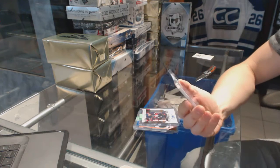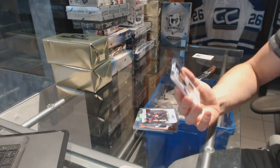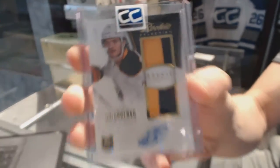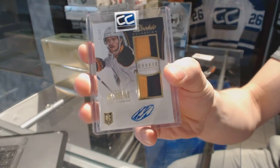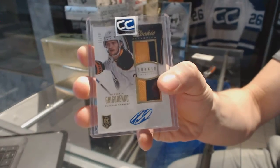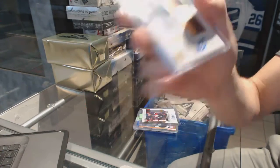We've got a 13-14 Anthology rookie selection dual jersey prime and autograph, number 21 of 50, for the Buffalo Sabres — Mikhail Grigorenko.